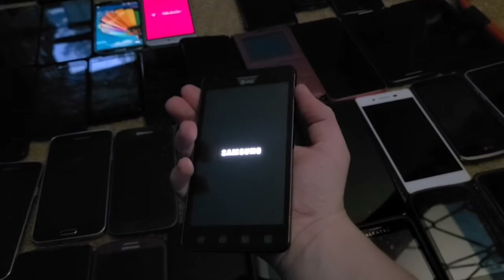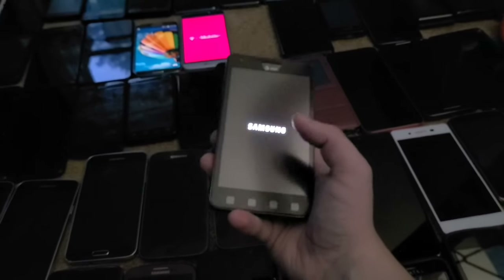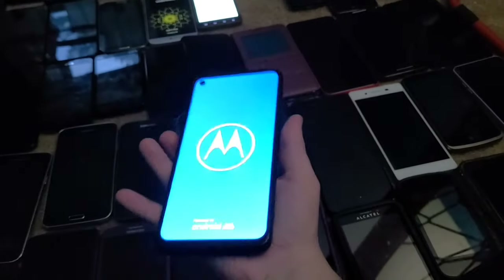Next up is the Samsung Infuse. I got this in a lot of phones in 2017 — I got two or three of them and this was the only one that fully worked.